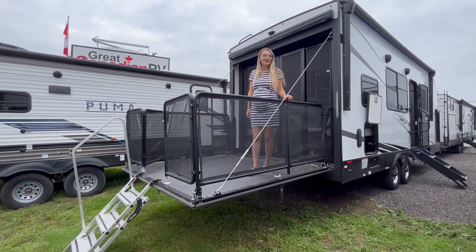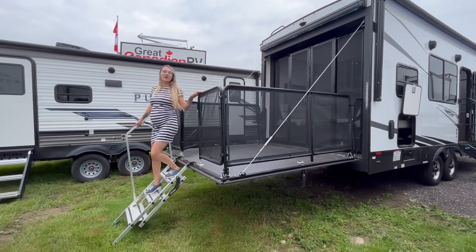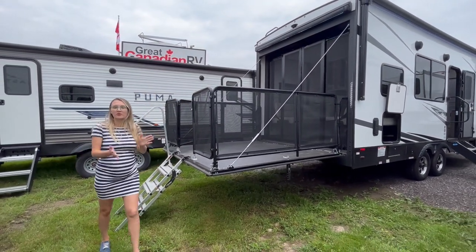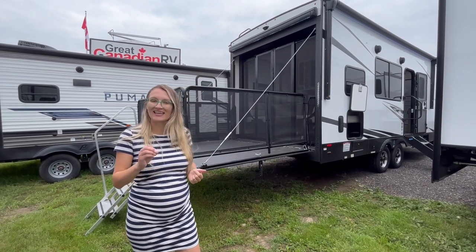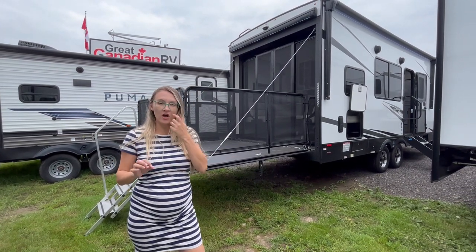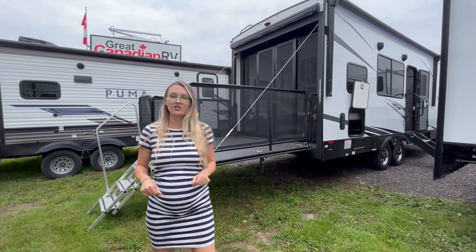Hey everybody, welcome to Great Canadian RV. It's Victoria, and the season has been a busy one. We wanted to do this video for a while because we've had such a demand for an interior look on our 2023 East to West Alta 2400 TH — it's the toy hauler edition, and it has been an absolute hit.